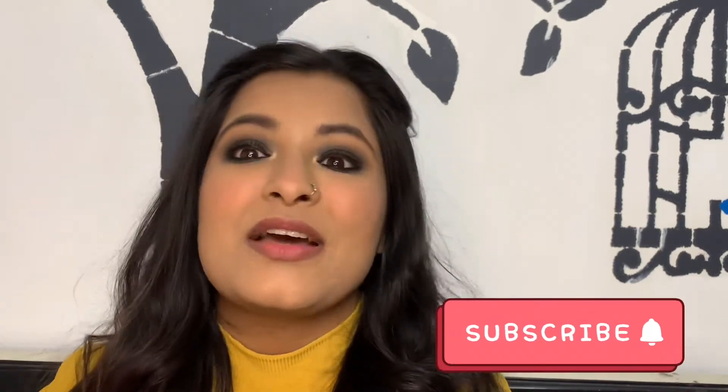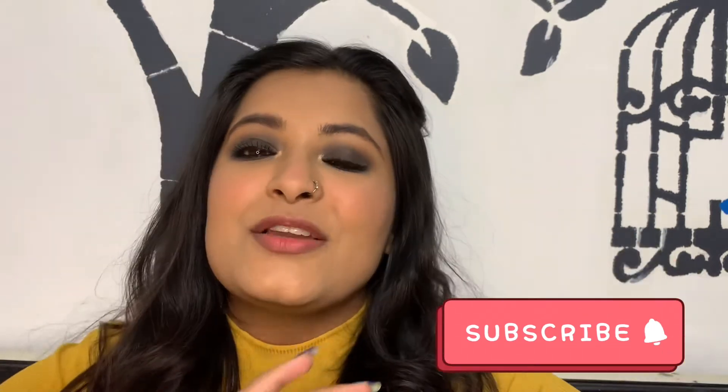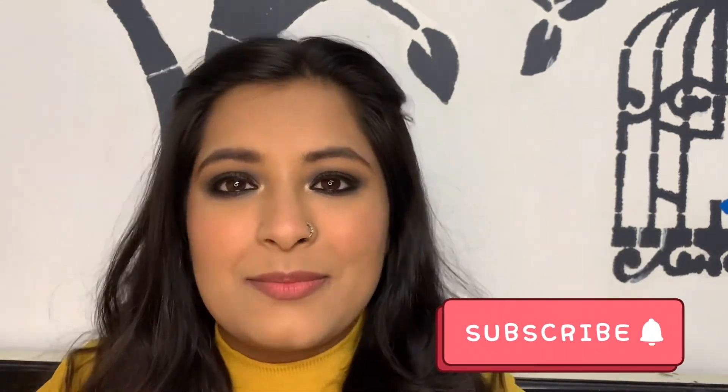If you're interested, please continue watching. Before starting, please consider subscribing to my channel — that would mean the absolute world to me — and hit that notification bell so you get notified every time I upload a new video.